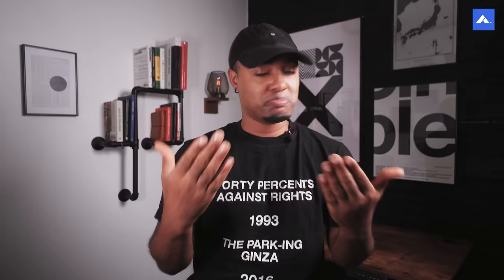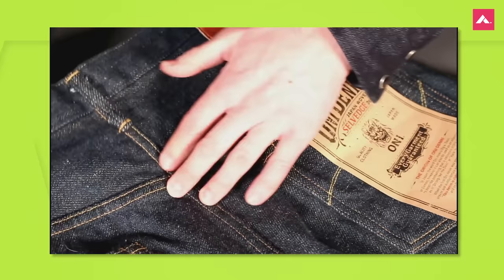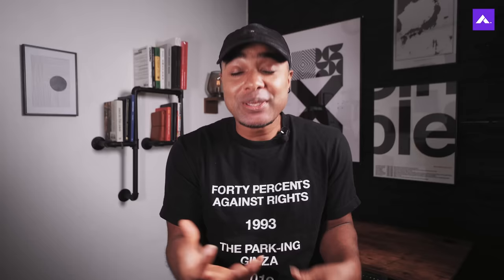The cons: the styles are incredibly limited, it's very hard to find them, and the higher price range might be too high for some people. But that all factors in because of how unique they are. Oni Denim is great — you should definitely check it out.